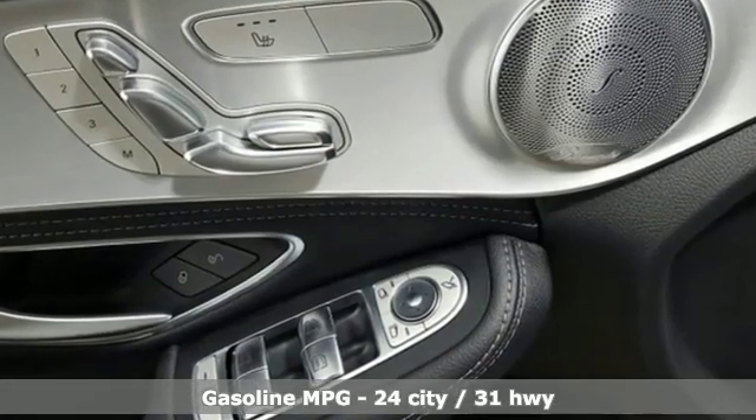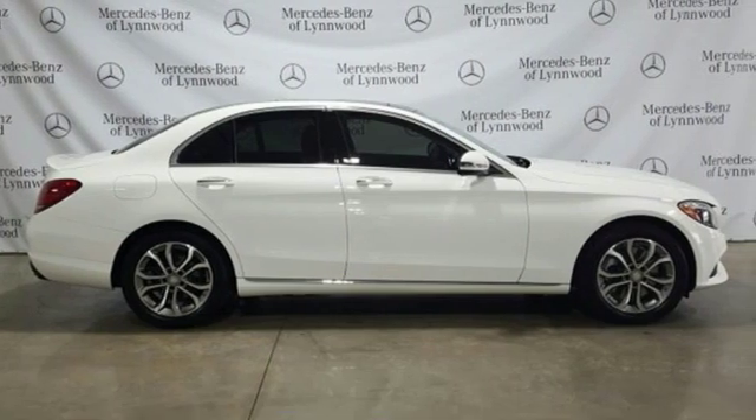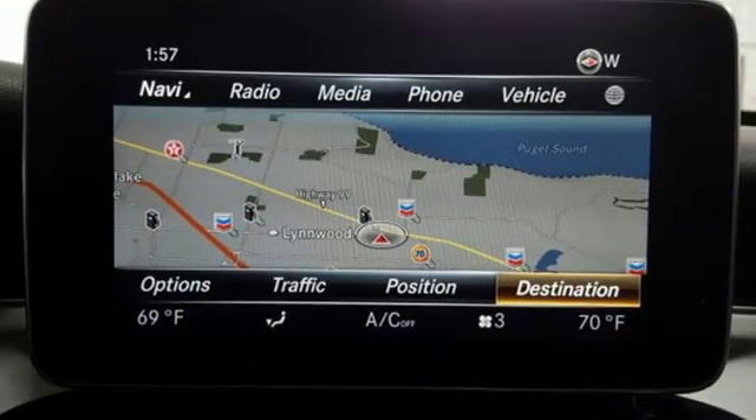External memory control, dual zone climate control, power heated mirrors, aluminum wheels, intercooled turbo in-line 4-cylinder engine, gas pressurized shocks.